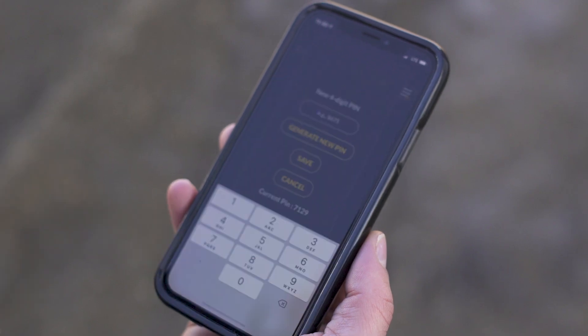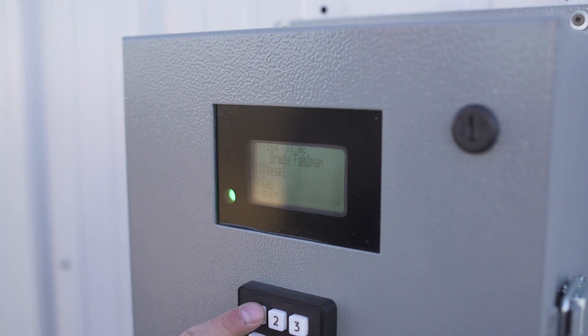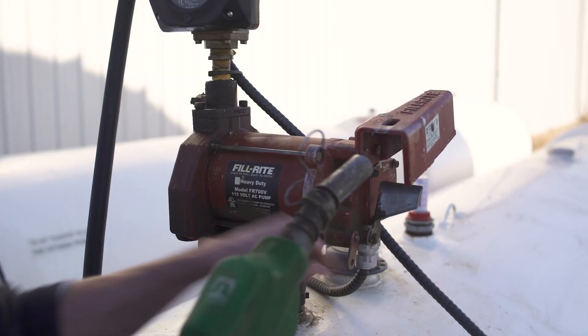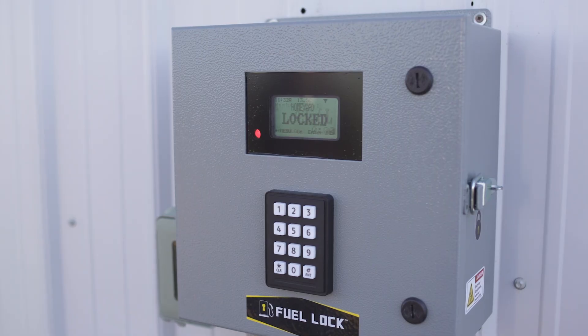Start by setting up pins for each employee in the Fuel Lock app. To unlock the pumps, all you have to do is enter your pin and start filling. Whenever an employee unlocks the pumps, you get a notification right away letting you know who's using your fuel. When you're done filling, turn off the pump and drive away. Pumps will automatically lock after a preset time.